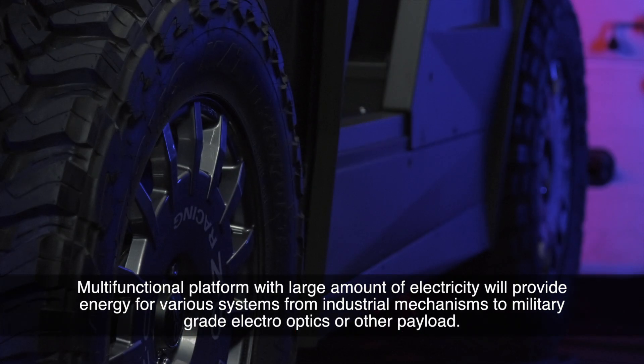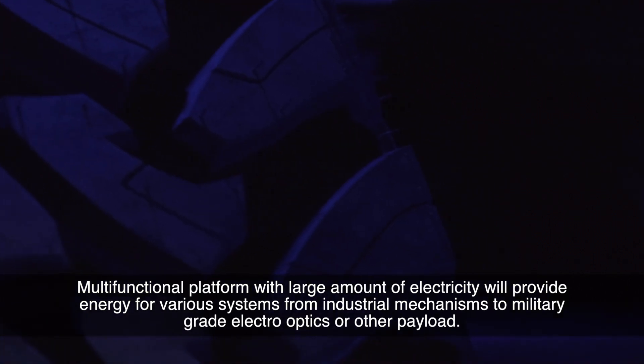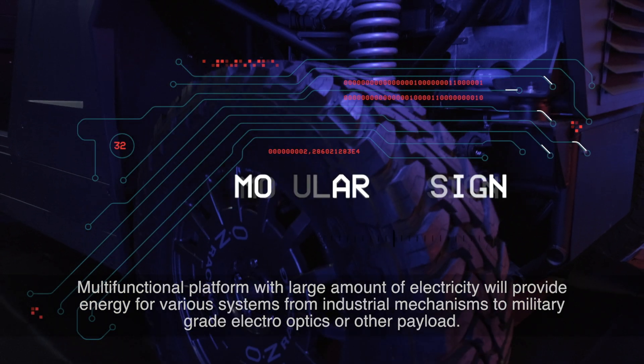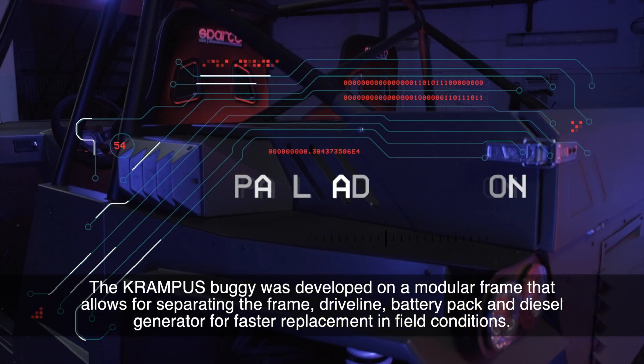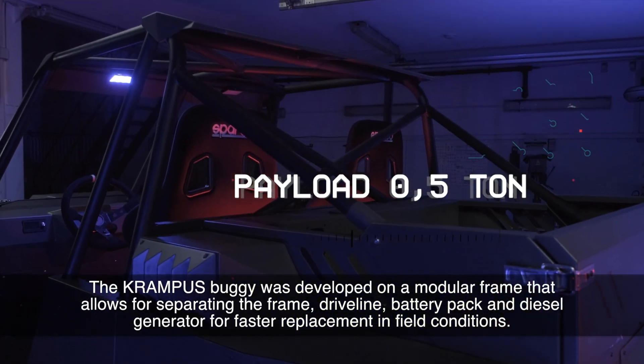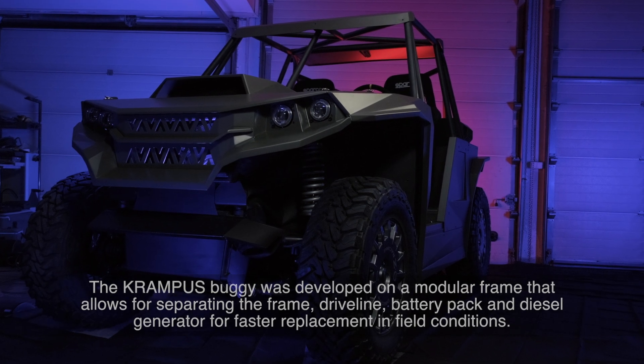The multi-function platform with a large amount of available electricity will provide energy for various systems, from industrial mechanisms to military-grade electro-optics or other payloads. The Krampus buggy was developed on a modular frame that allows for separating the frame, driveline, battery pack, and diesel generator for faster replacement in field conditions.